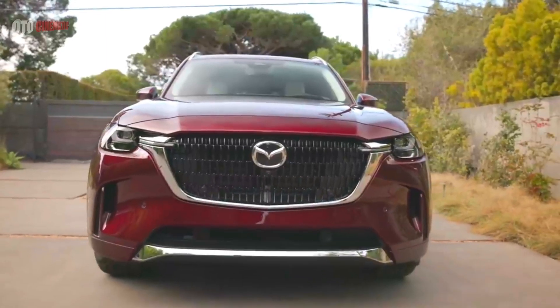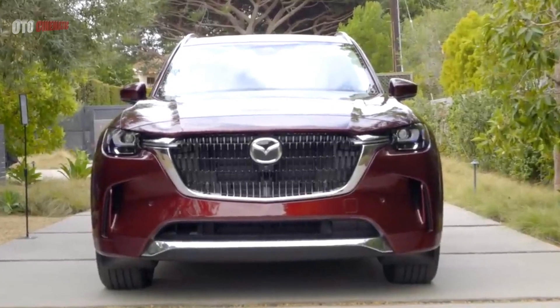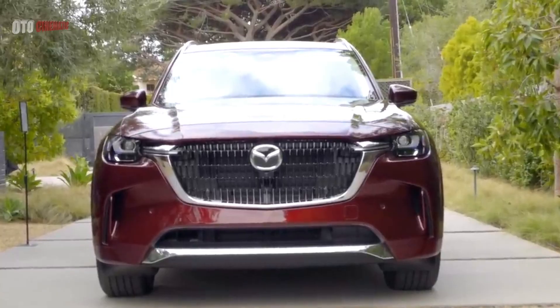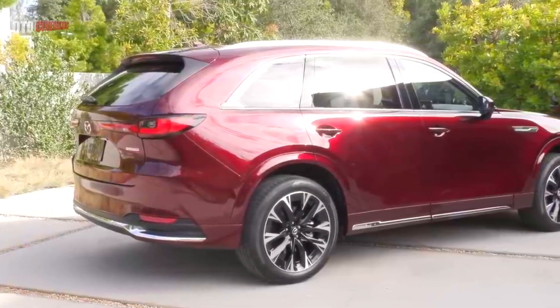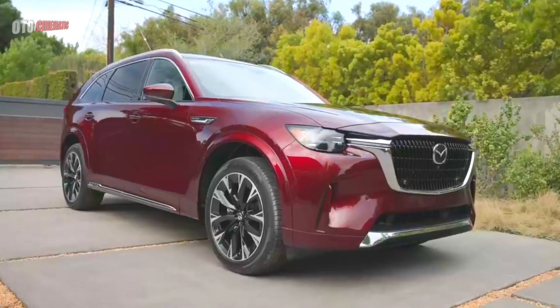The grille is large but not an eyesore, and features a dark bar with the Mazda logo in the center. Adding to the CX-90's premium appeal are 21-inch diamond-cut alloy wheels finished in metallic black, along with chrome garnishes available on the lower bumper.